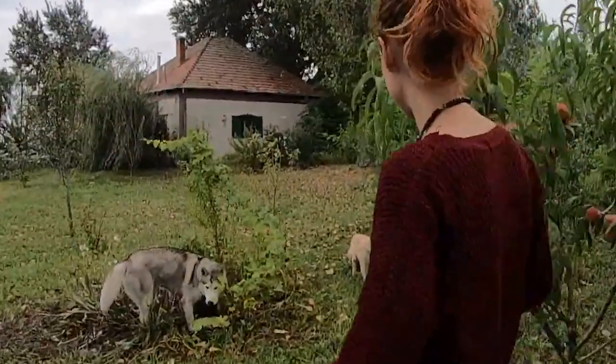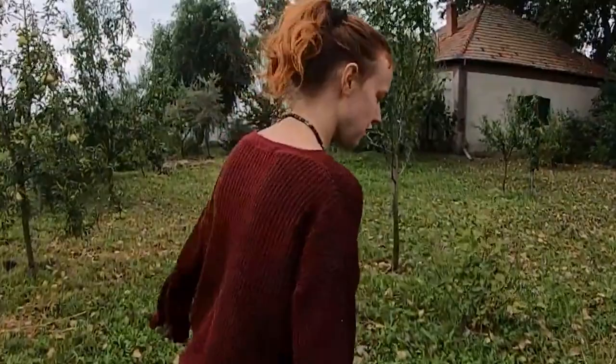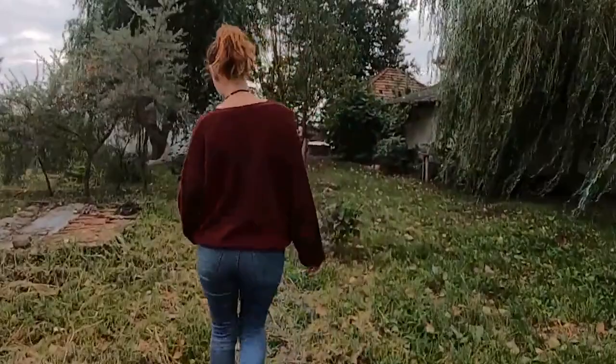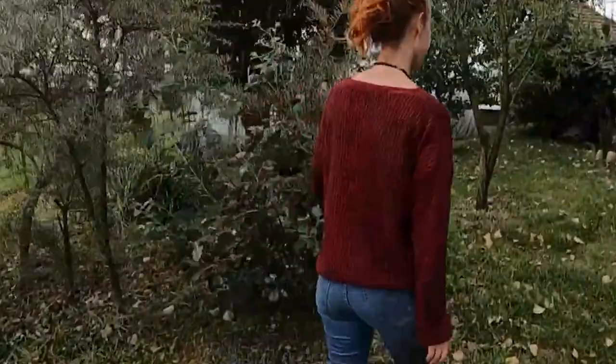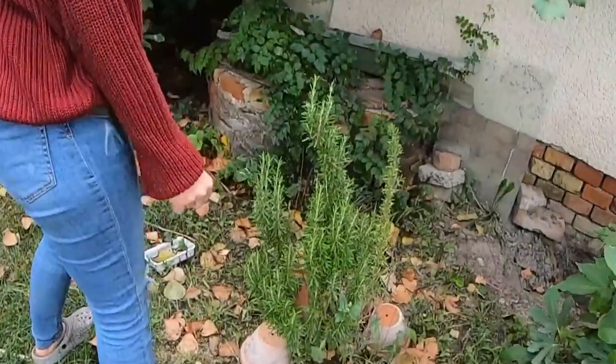I have no idea what to do with all this fruit. Another grape vine. I'm going to show you the next garden. Mysterious wires coming out of the ground in the rain — I'm going to need to figure that one out. Rosemary! Yes! My favorite. Jackpot.